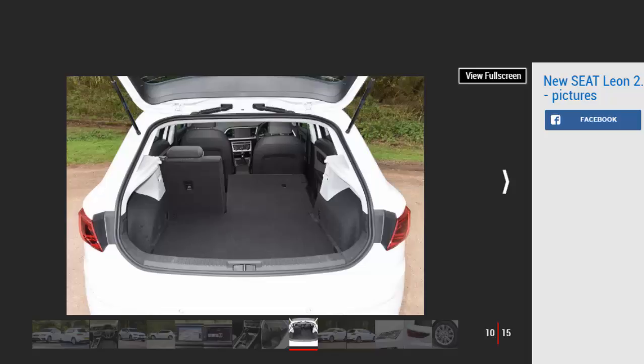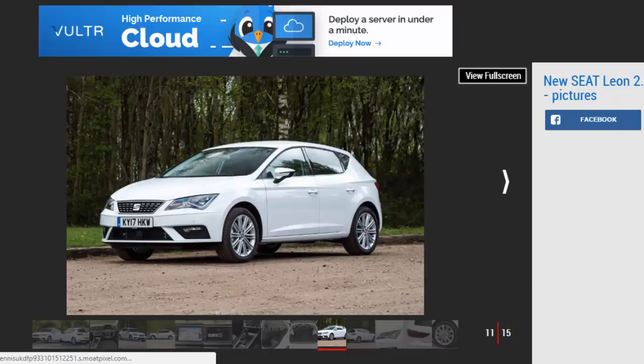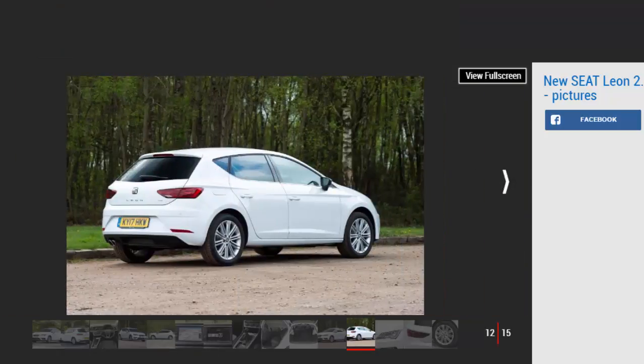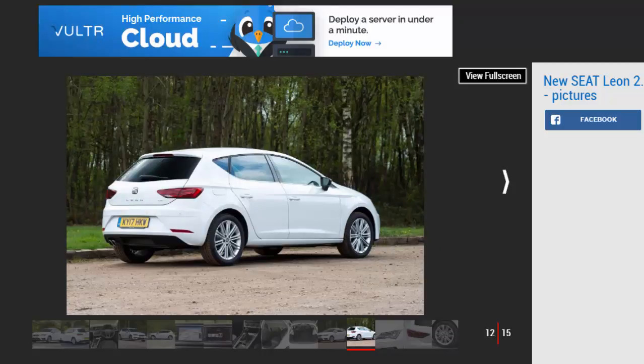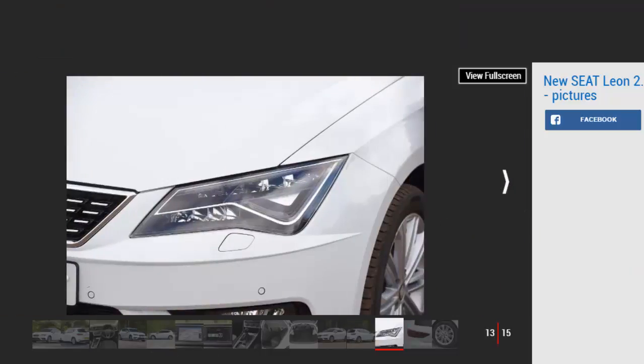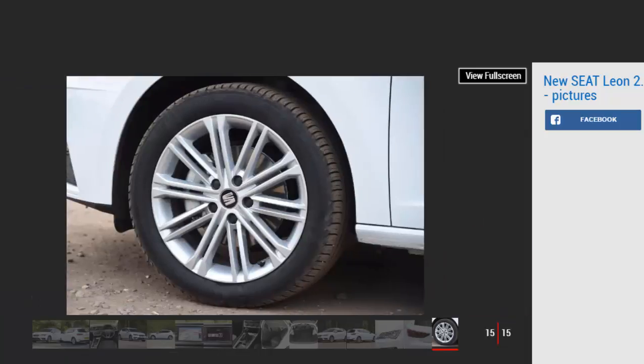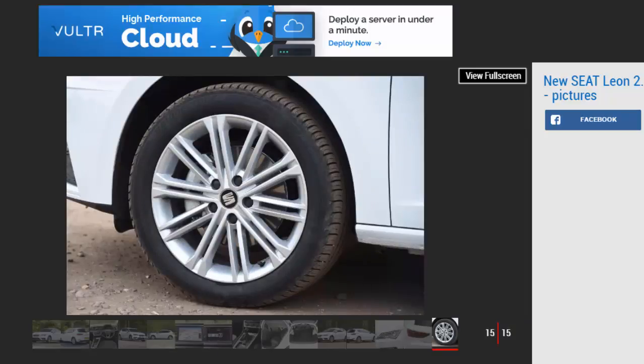Key specs — Model: Seat Leon 2.0 TDI 150 Excellence Technology. Price: £23,830. Engine: 2.0-litre four-cylinder diesel. Power/torque: 148 bhp / 320 Nm. Transmission: six-speed manual, front-wheel drive. 0–62 mph: 8.4 seconds. Top speed: 134 mph. Economy/CO2: 64.2 MPG / 112 g/km. On sale now.